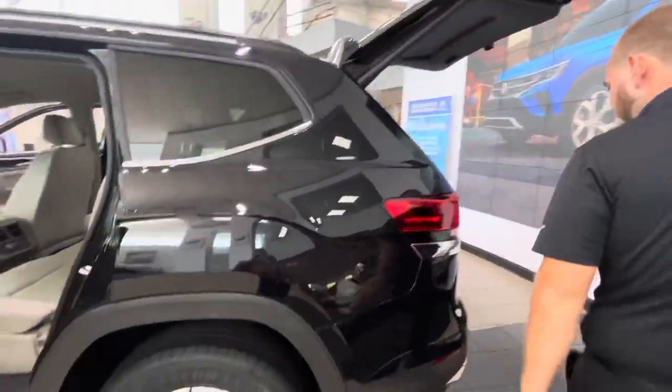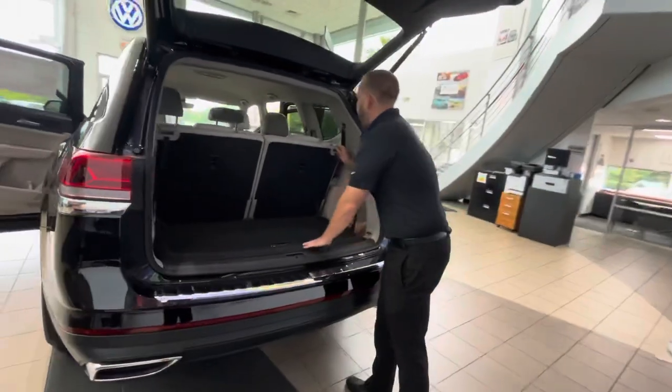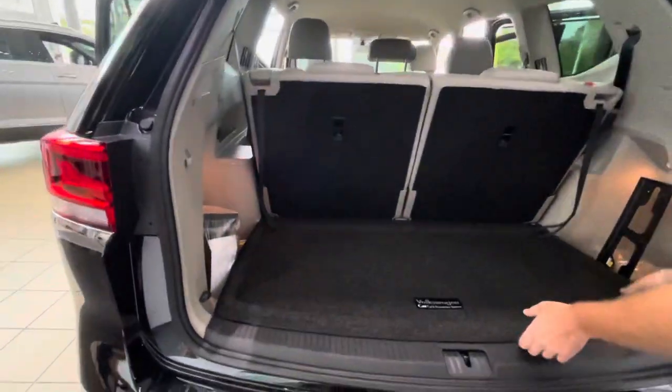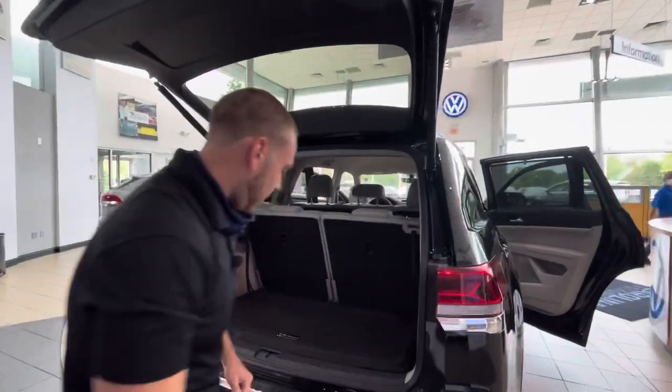This vehicle is going to come with the third row — full-size Atlas. Nice and easy to put it down, and nice and easy to pull it back up. Also going to have your compact spare and jack system under here as well, with a privacy cover so if you have any gifts or anything like that back there, you're going to be able to hide them from anybody.